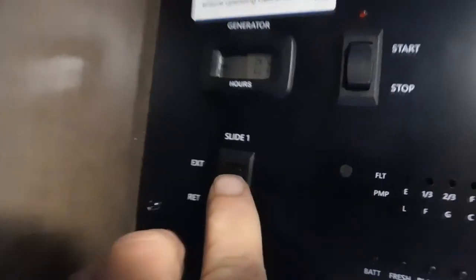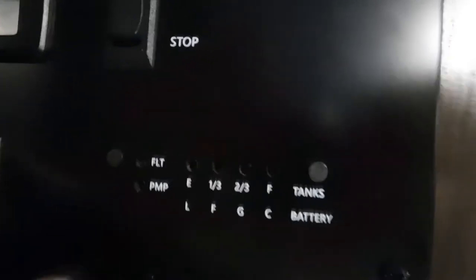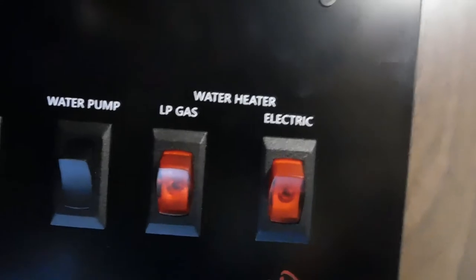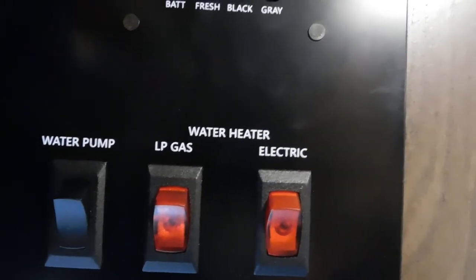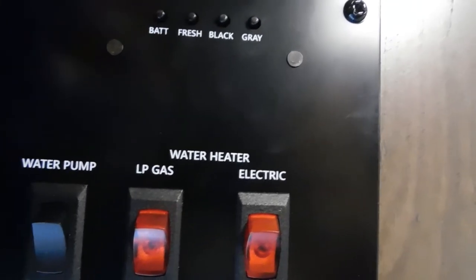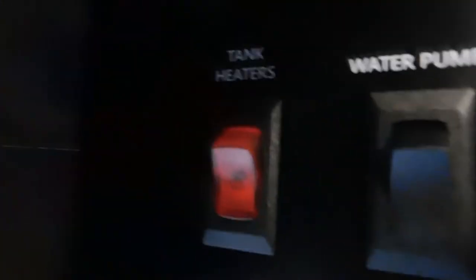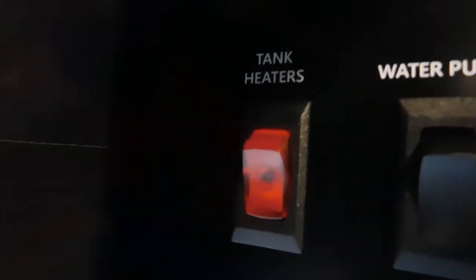Below that is your slide — we're going to hit extend. Your big super slide — it's as long as the whole unit. While that's running out, next to that is where you check all your levels: your battery and all of your tanks. Keep an eye on them so you can tell when those are full. Down here, to the left is where you start up your water heater if you're hooked up to gas; to the right is where you turn on your water heater if you're hooked up to electricity. There's another spot to turn on the water pump. If you're using potable water, there are tank heater pads — if you're in inclement weather you can turn on your tank heaters right there.